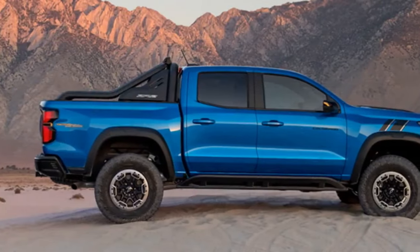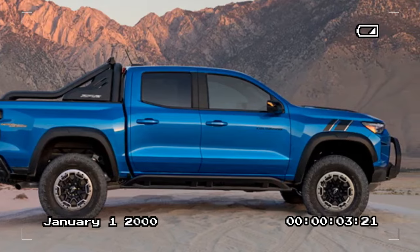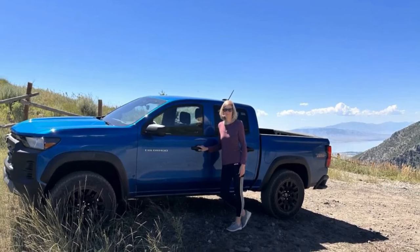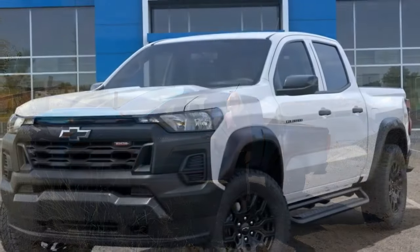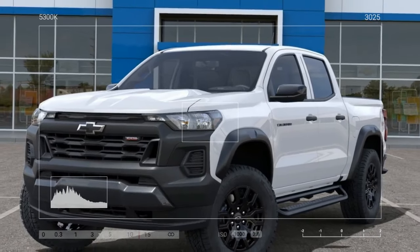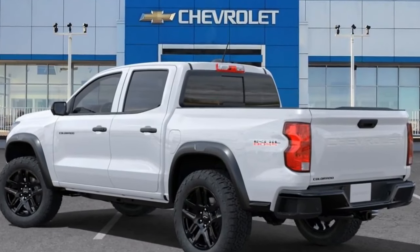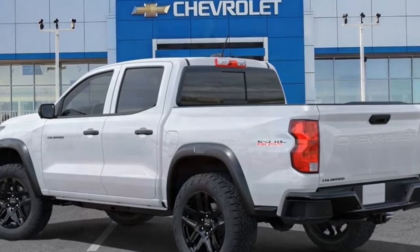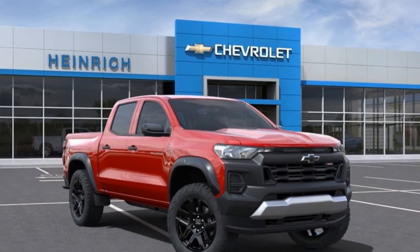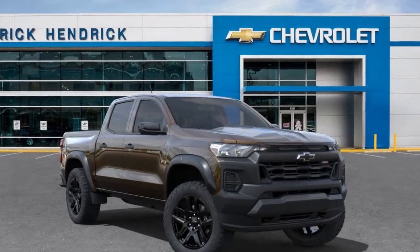Surprisingly, the low cabin noise defies expectations, even with the presence of aggressive all-terrain tires that remain subdued on pavement. In contrast, the turbo engine emerges as the single noisiest aspect, presenting a gravelly tone when pushed hard, although it remains muted during normal driving. The engine's power is without issue, with the Colorado Trail Boss test truck accelerating to 60 mph in a brisk 6.1 seconds, propelled by satisfying low-down torque perfectly matched to the 8-speed automatic's gearing. Anticipate even quicker acceleration next year with 430 lb-ft onboard.